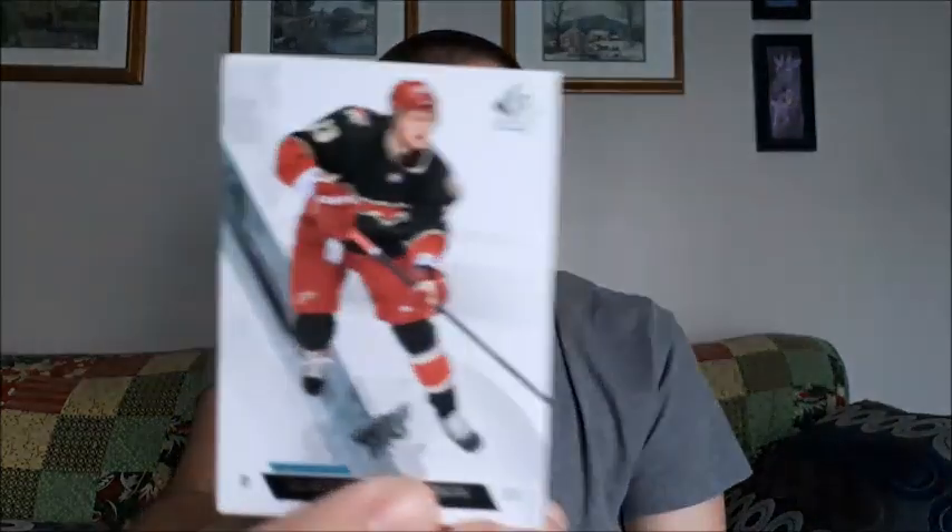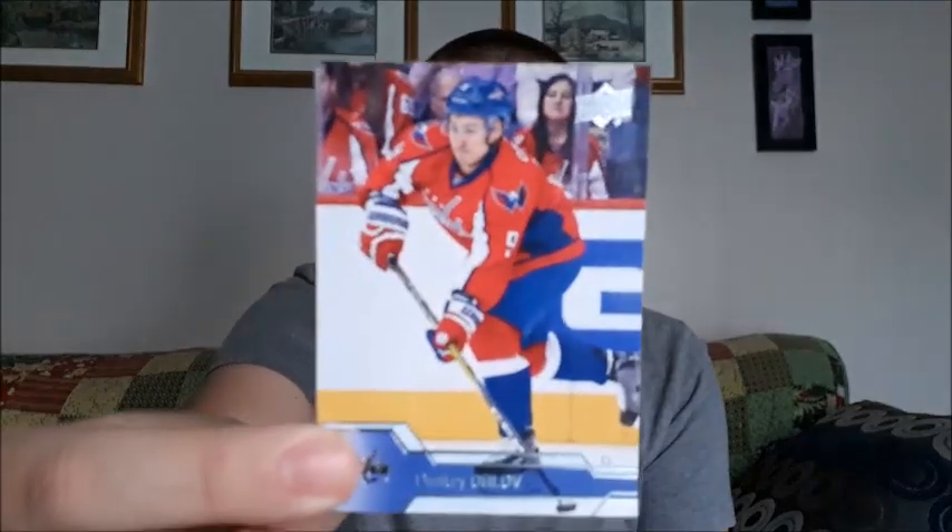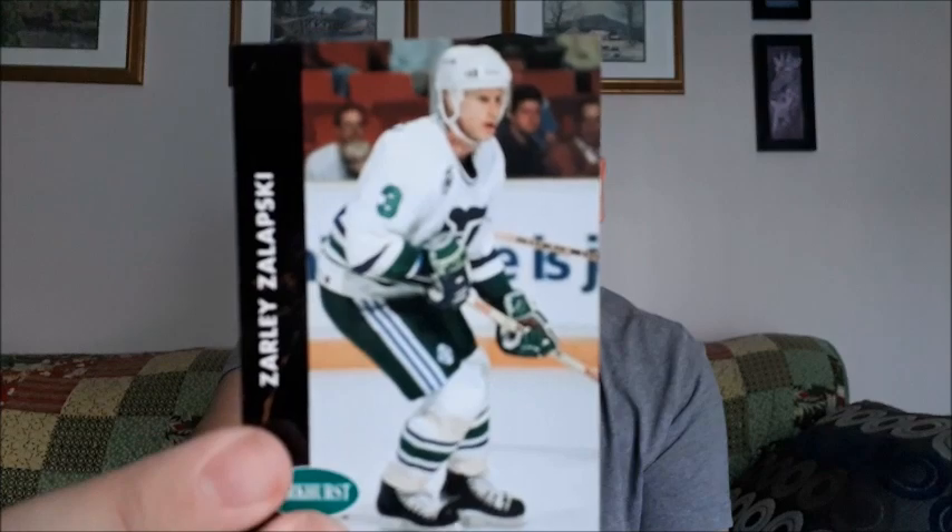I'll try to speed this one up. Oliver Ekman-Larsen — I do like that card. I do manage to find some of his; I don't have enough to basically start a PC of his. Dimitri Orlov, Ryan Getzlaf, Zarely Zapski, Luke Richardson. I'll save this one for the end. Joe Newentke.